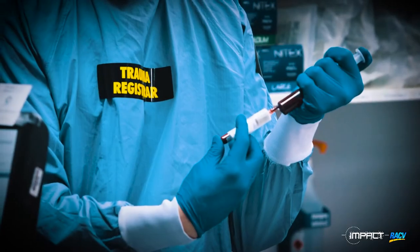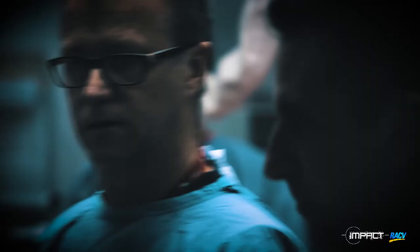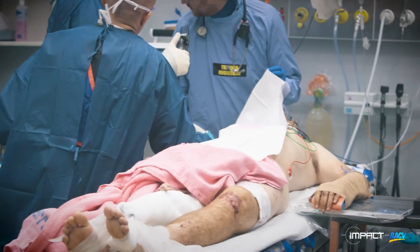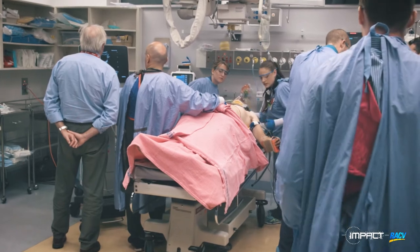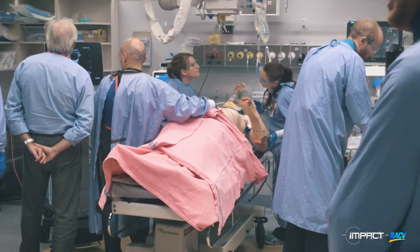Chest on the right side is tender, and there's also tenderness on the right upper quadrant. He's also likely got some bony injury with his right shoulder. Left leg has a high femur fracture. And his left hand — he could have a compound fracture. Chest X-ray confirms a right-sided pneumothorax.